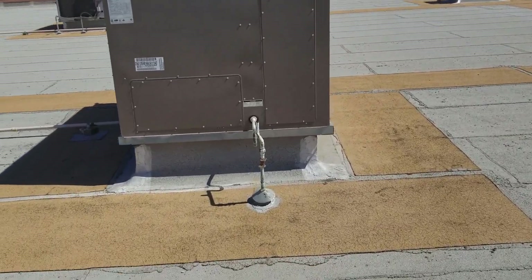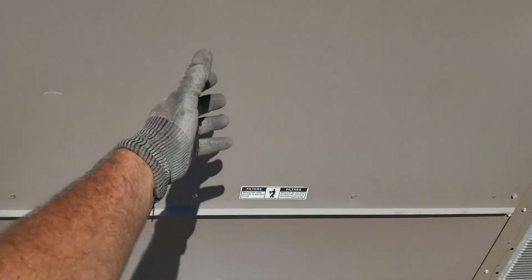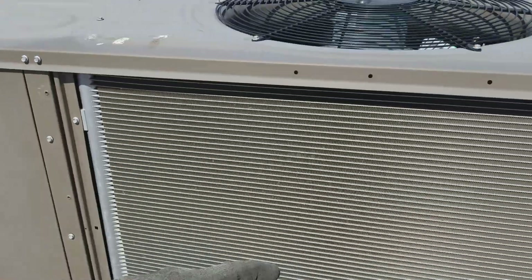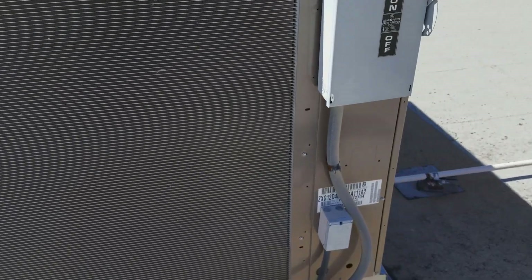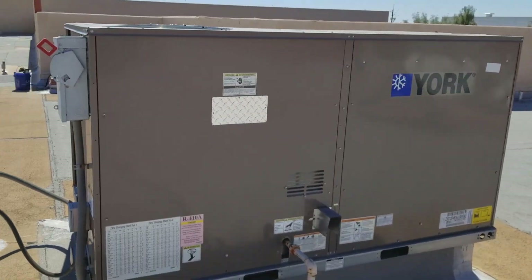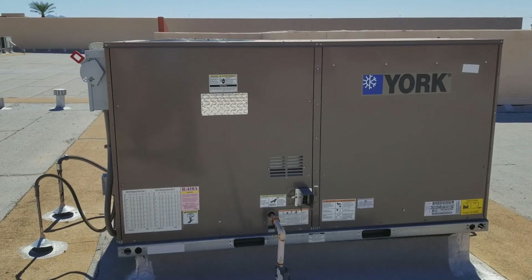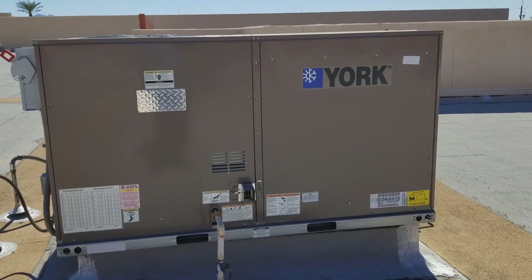It looks just like the larger, like the 10-ton Carrier units — the big door for the 420 by 20 filters, the two fans. But it's not a Carrier. It is a York. That's almost an exact carbon copy of a Carrier gas pack.